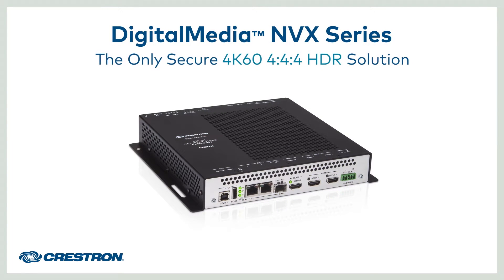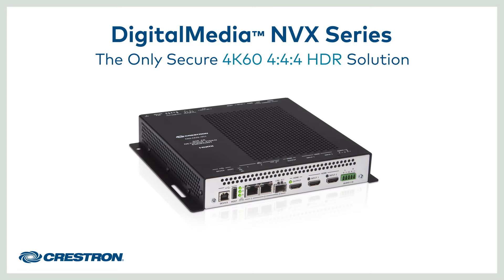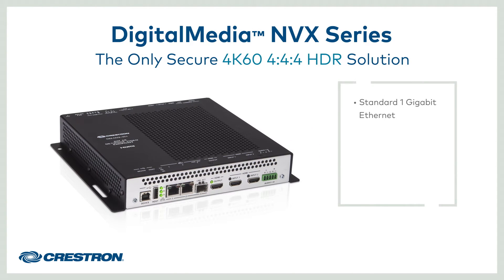The new Digital Media NVX series is the only network AV solution that delivers 4K60, 4:4:4, and HDR over standard 1 gigabit ethernet while employing the most advanced network security features.